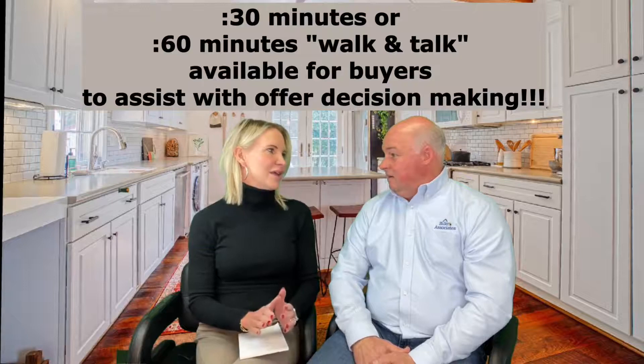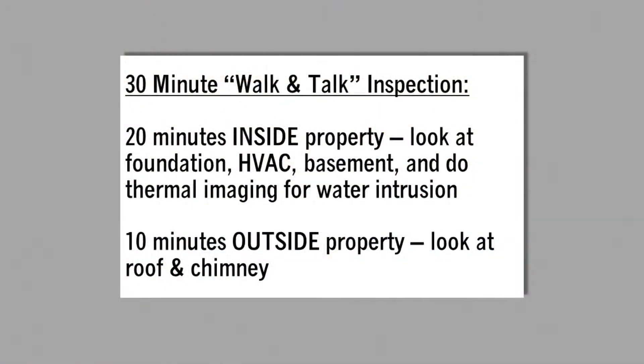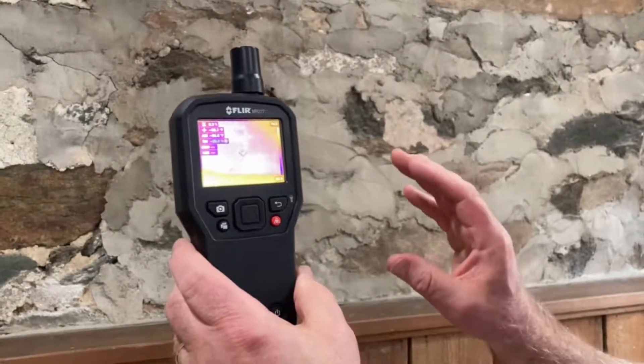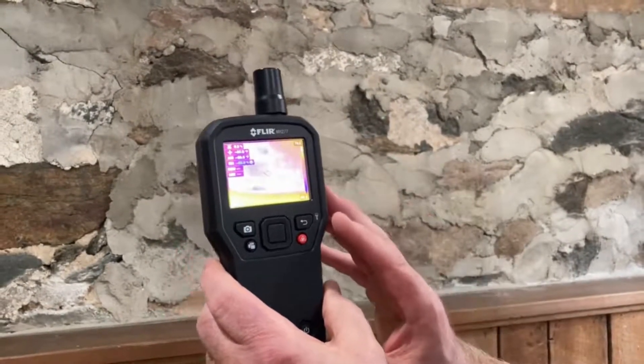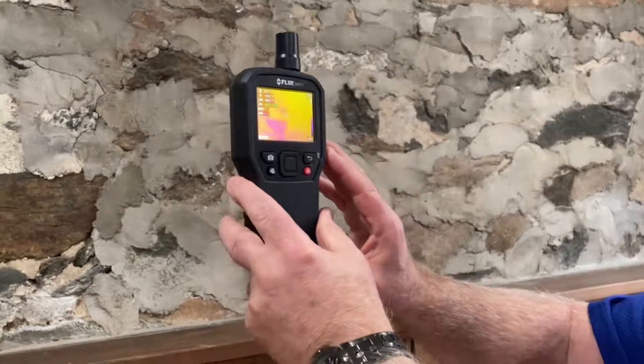The 30-minute walk-and-talk focuses on not only the interior of the home — such as the furnace, the water heater, and other structural components — but also takes a look at infrared imaging to identify any moisture issues. From there I would also go to the outside, taking a look at the exterior to confirm there's no issues with moisture, wood deterioration, and even deck safety concerns.